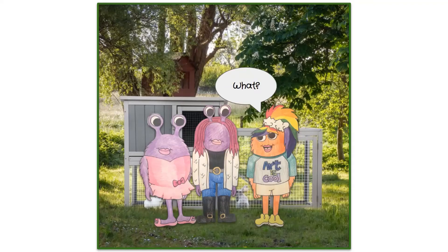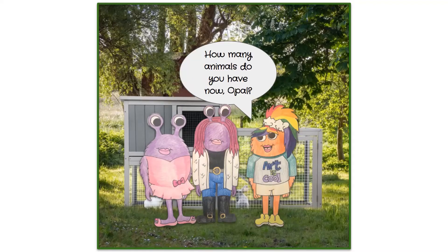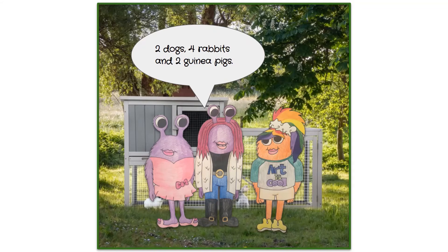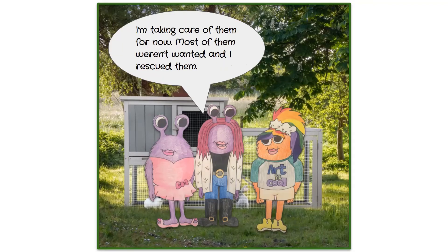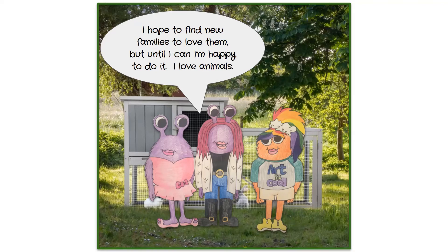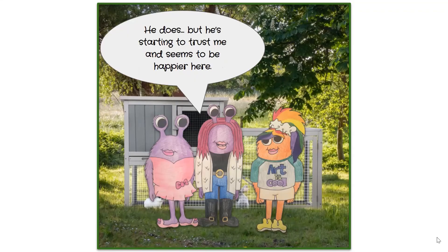Pearl declares she must be an excellent teacher. Opal shares that she has two dogs, four rabbits, and two guinea pigs — most of them were unwanted and she rescued them, hoping to find new families. Will had looked sad but is starting to trust Opal and seems happier. Opal says she loves animals and is happy to care for them.